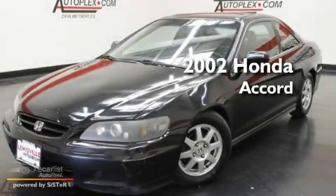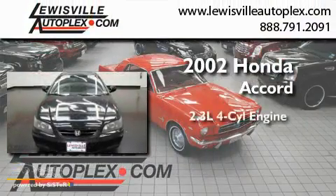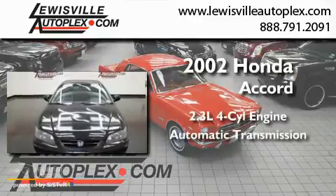This is a 2002 Honda Accord. It has a 2.3-liter four-cylinder engine and an automatic transmission.